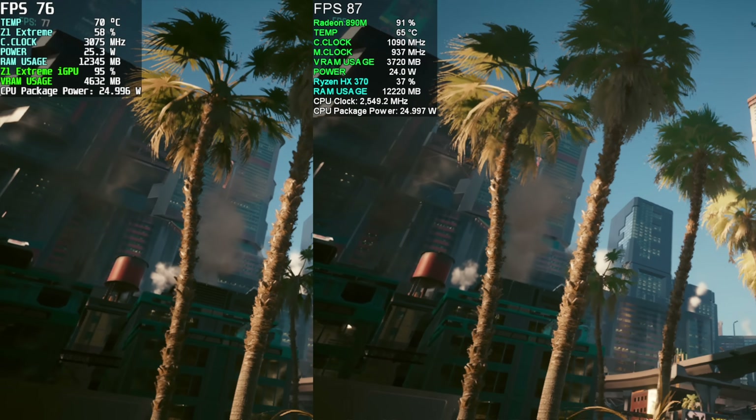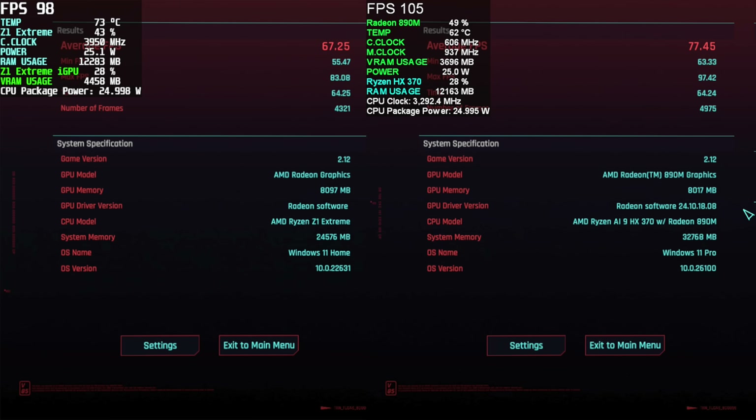At the end of that Cyberpunk 2077 benchmark with optimized settings, the Z1 Extreme had an average of 67 FPS and the HX370 averaged 77 FPS — around a 15% difference between the two at the same wattages.